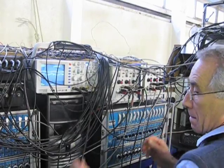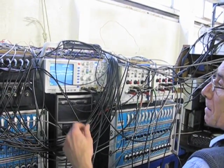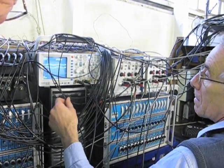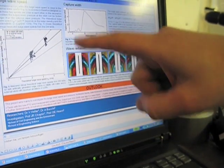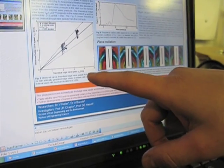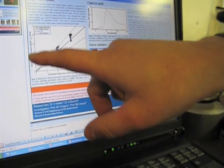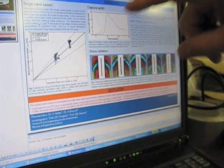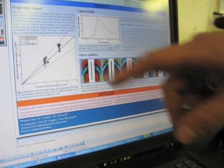That must be the resonant frequency. What's the period? This is also measurements — this is the ball speed, theoretical and measured. And if you are here on the 45-degree line, then it would be a perfect match. So we are close.